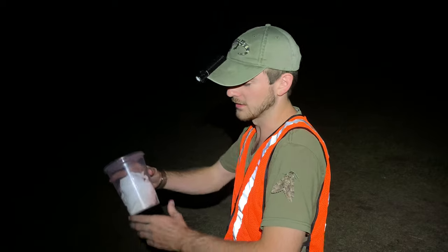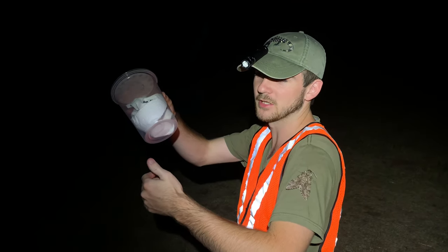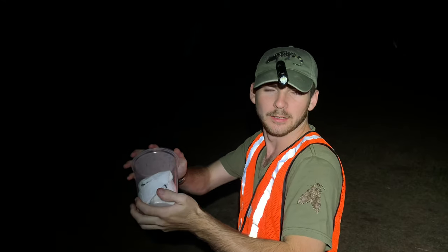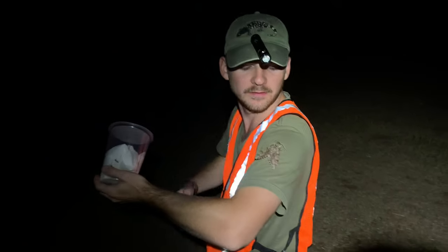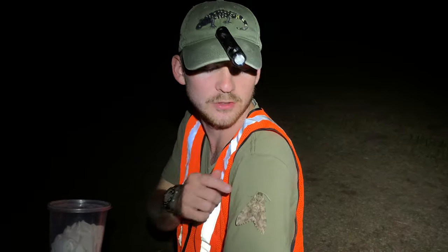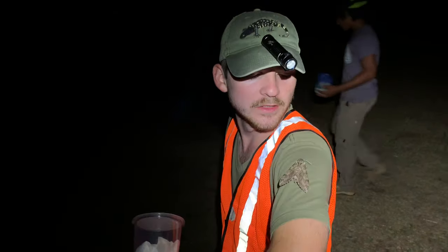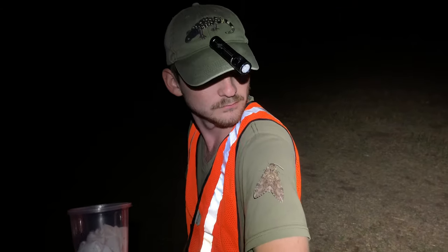We've been collecting a bunch of ant queens that have flown to our light trap, but take a look at what has decided to just rest on me. This landed on me like five minutes ago and I've been walking around and it's just hanging out - it's a little sphinx moth, or hummingbird moth as they are called. Decent sized moth and I'm just going to let it hang out. Let's see what else pops up in our light trap.